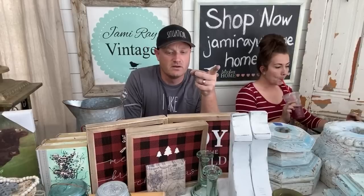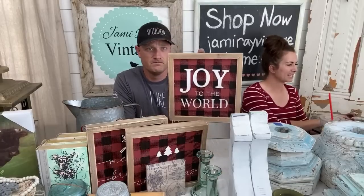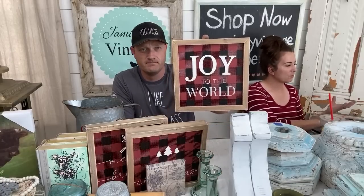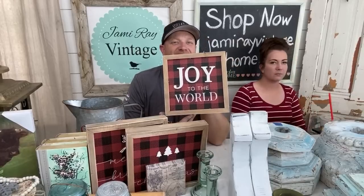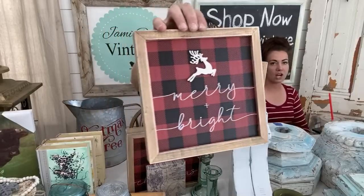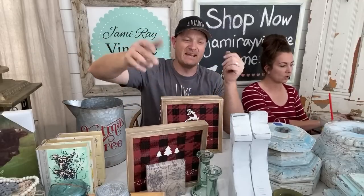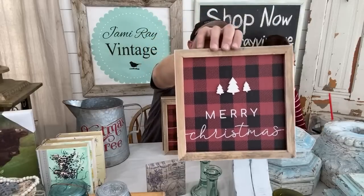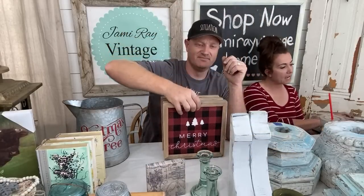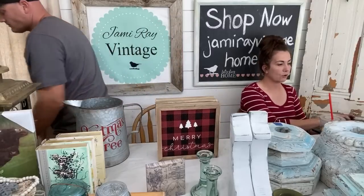We're going to show some Christmasy stuff. These are the buffalo check Christmas signs — sold individually because some people just want one, not all three. We have a new category on the website called Holiday. There's a ton of stuff listed. The signs are $14.95 each — all framed with hanging hardware on the back. The measurements are 10 by 10 by 1 and 3/8 inches.